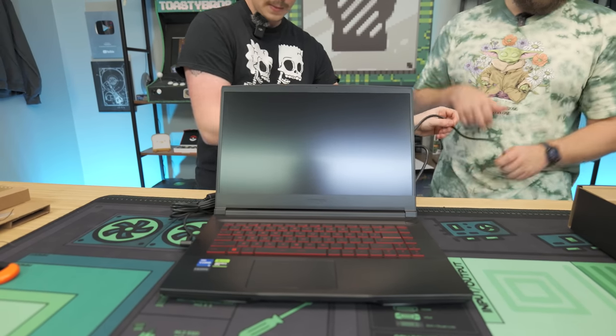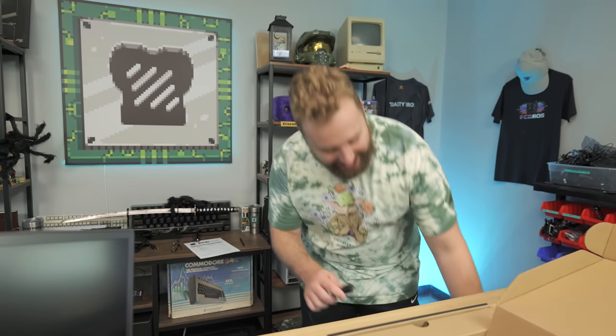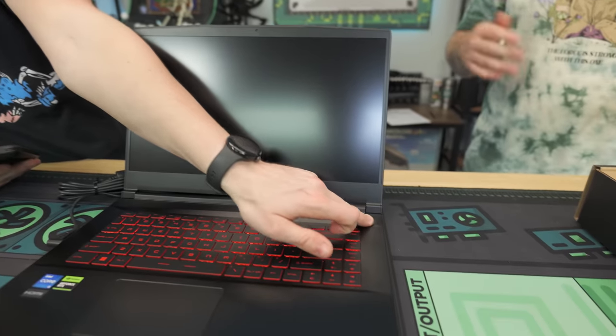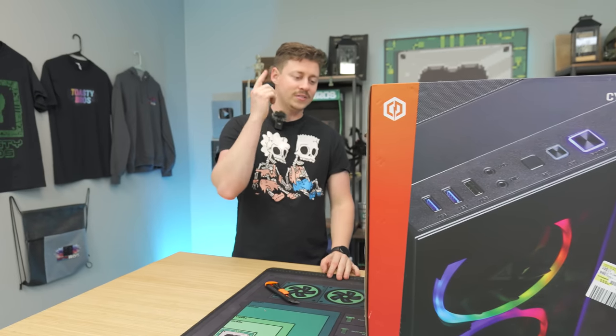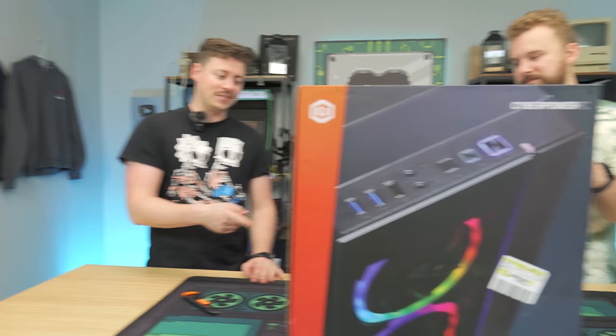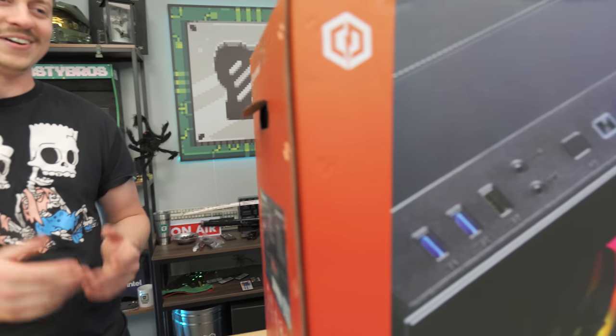Moving on to the Walmart CyberPower desktop — the GMA 6800 WST — which contains an RX 6700. It had clearly been sitting in the back for a while; it was on rollback. It's funny they don't put these out front more prominently. This is probably one of the best deals we've ever seen at Walmart.